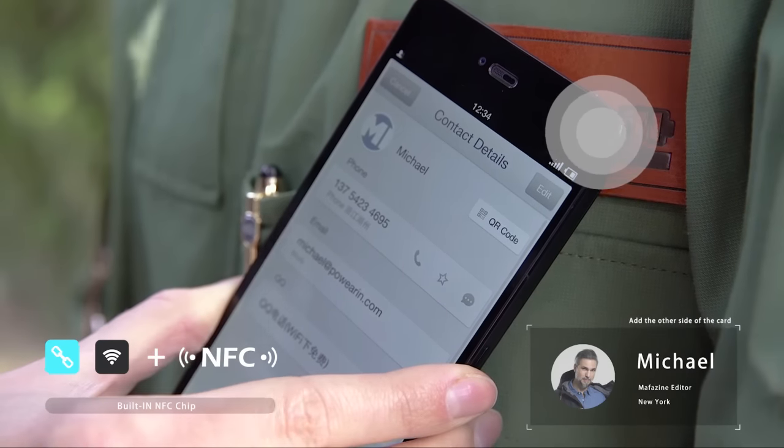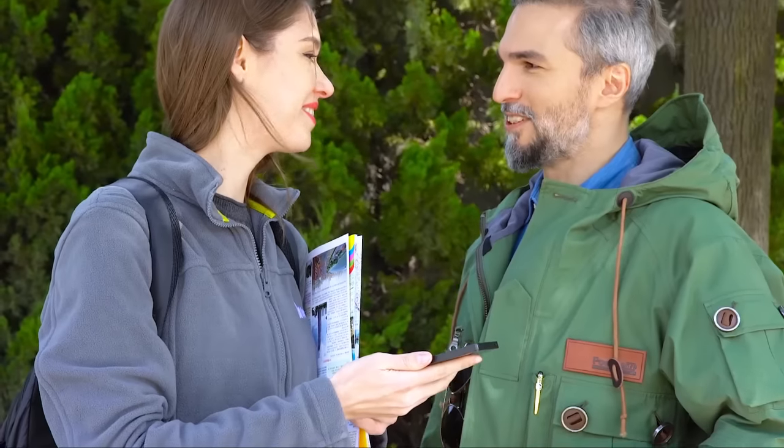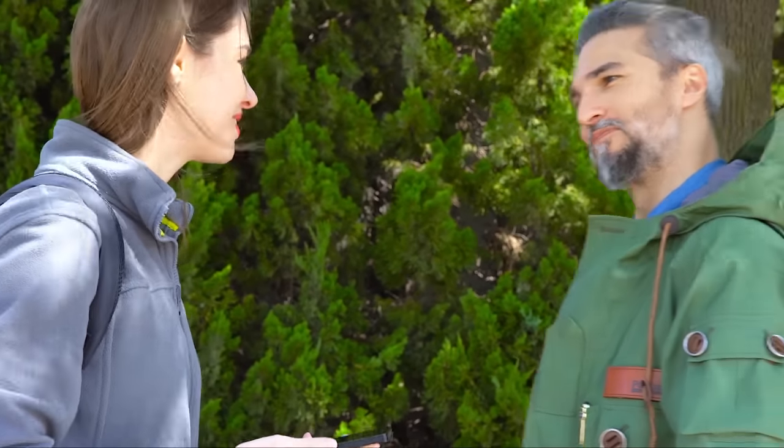People can store my contact on their cell phone with one touch on my name tag. Exchanging information has never been so simple.